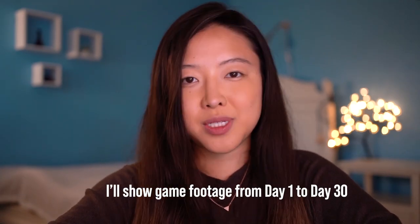Like always, the goal for this month is to improve as much as possible from day one to day 30. We'll see how I do. Let's go.